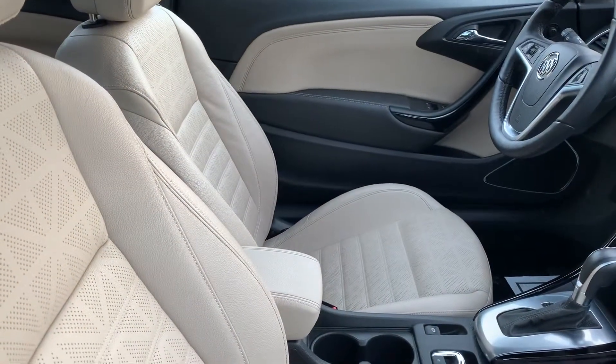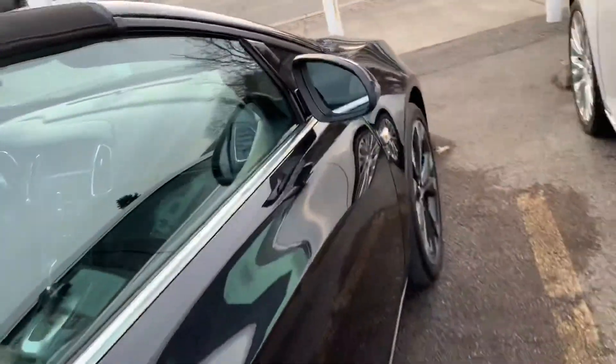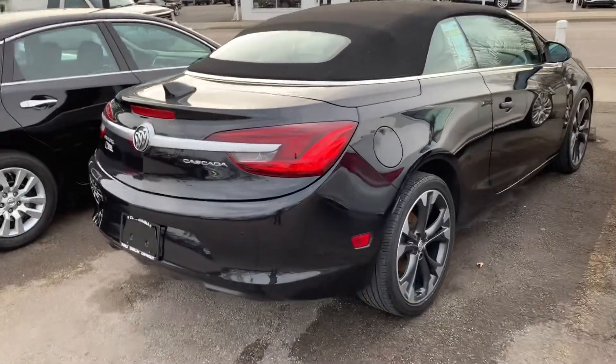We have the light neutral with dark accent interior. Very, very nice perforated seats and they are super comfortable. Again, another thing I wish they would put in some of the other cars are those exact same seats. Very, very nice car, very well taken care of.